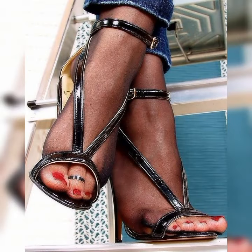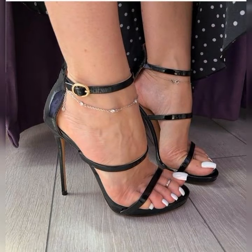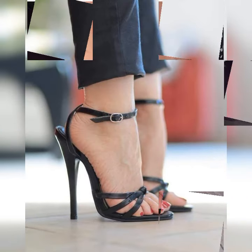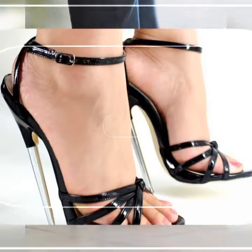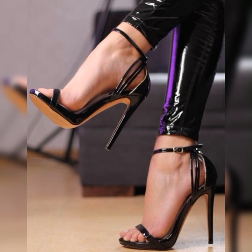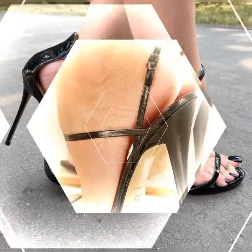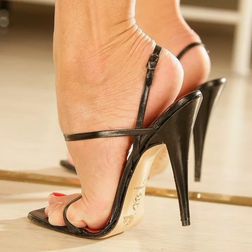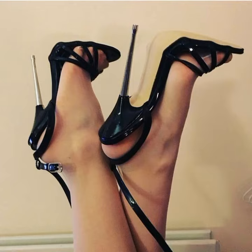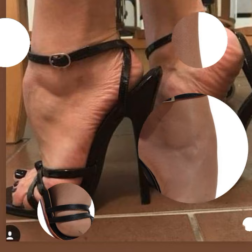Today I am talking about stiletto high heel sandals for women. Stiletto high heels are those super sleek and slender heels that add a touch of elegance and sophistication to any outfit. When it comes to sandals, stiletto heels can make a real fashion statement. These sandals typically have a thin high heel that elongates the legs and adds height. They often feature straps that wrap around the foot, providing support and style. Stiletto high heel sandals come in various materials like leather, suede, or even metallic finishes, giving you plenty of options to choose from.